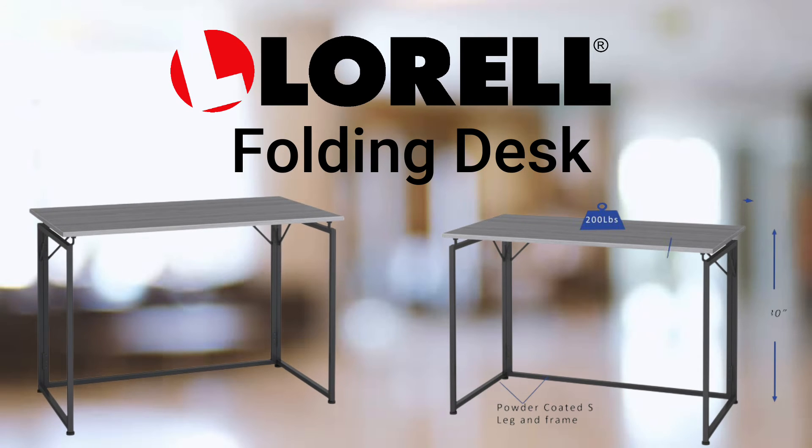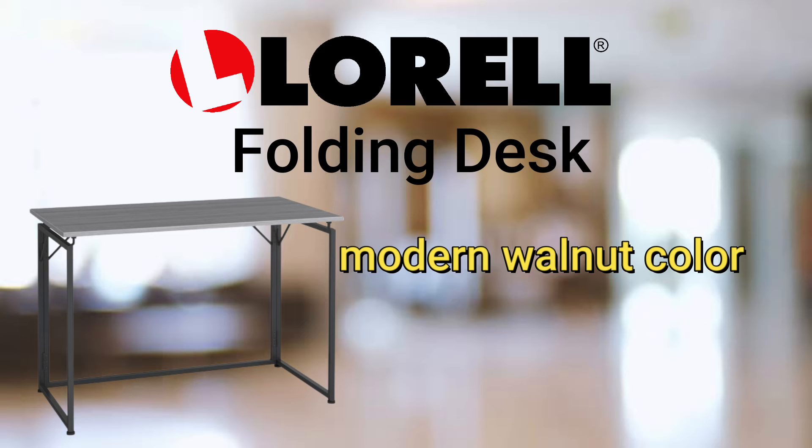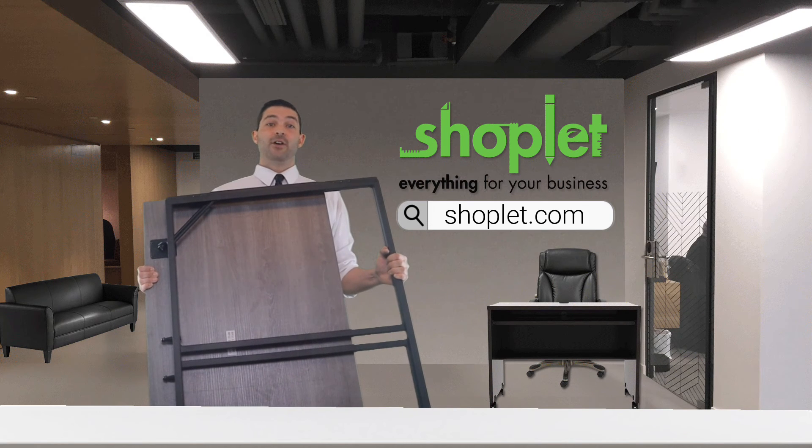This model features a weathered charcoal finish, but Lorel also offers the folding desk in a modern walnut color to best suit your style. Buy and save on Lorel's folding desk at ShopLit.com today.